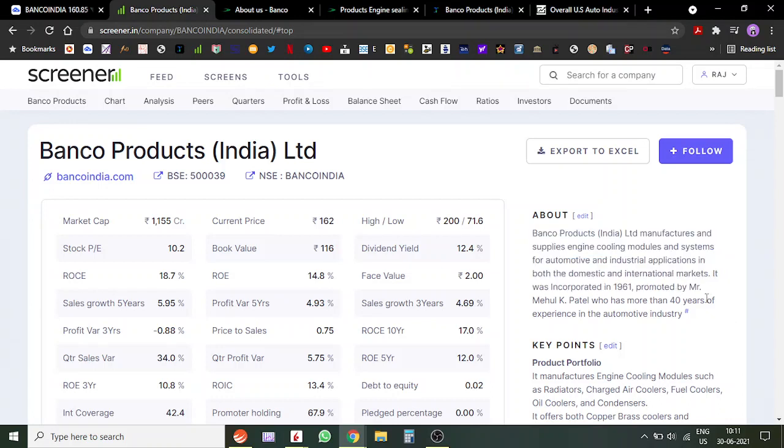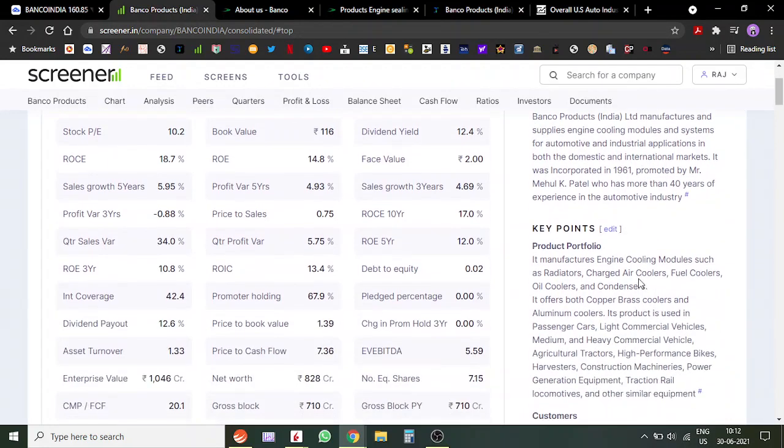Welcome to Infinity Capital. My name is Raj. Today we are going to analyze Banco Products. Banco Products is an auto auxiliary company which makes engine cooling modules for air conditioning systems for automotive and industrial applications. They cater to both domestic and international markets. The company was incorporated in 1961 by Mehul K. Patel, who has more than 40 years of experience in the industry.